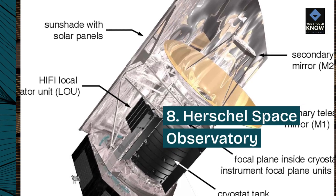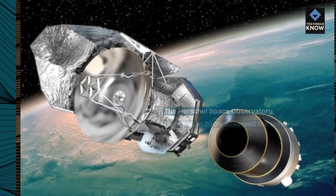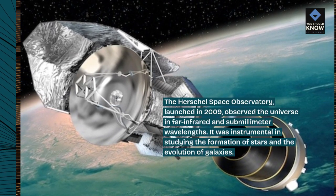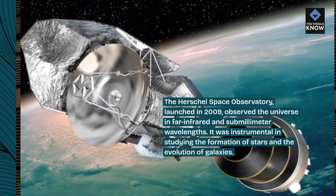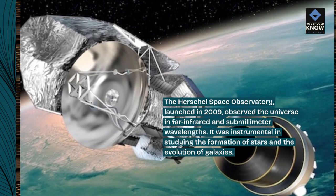8. Herschel Space Observatory. The Herschel Space Observatory, launched in 2009, observed the universe in far-infrared and sub-millimeter wavelengths. It was instrumental in studying the formation of stars and the evolution of galaxies.